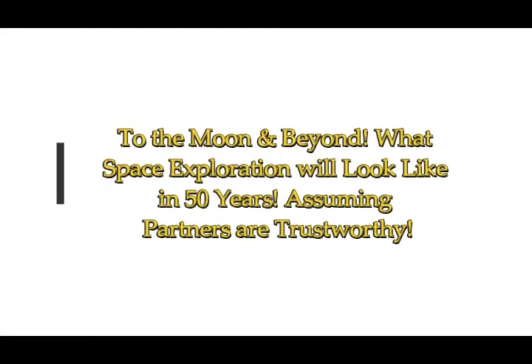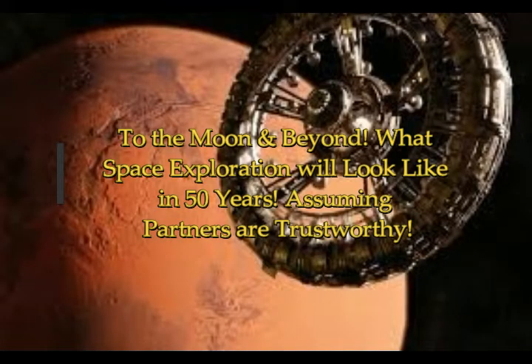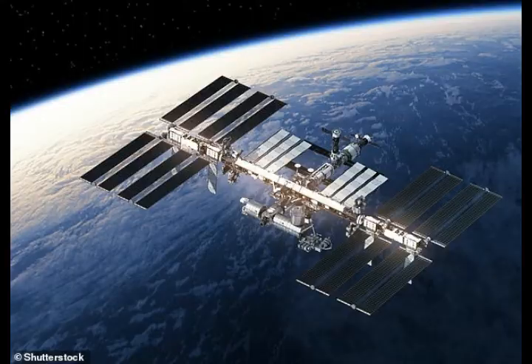To the moon and beyond: what space exploration will look like in the year 2069. This is from The Conversation, by Marian Frankel, Martin Anker, Axel Ellery, Anders Sandberg, Frederick Martin, Monica Grady, and it's from Queen Mary University of London, UK.